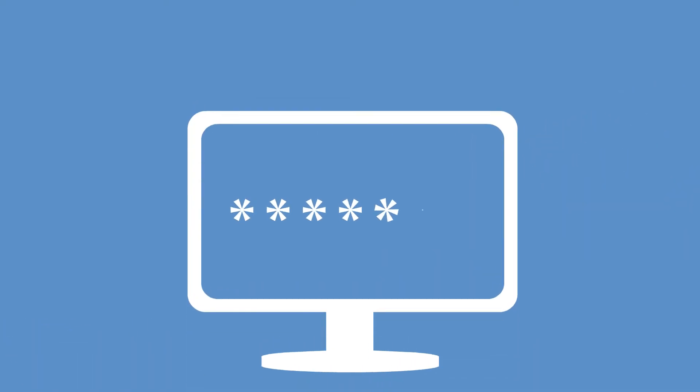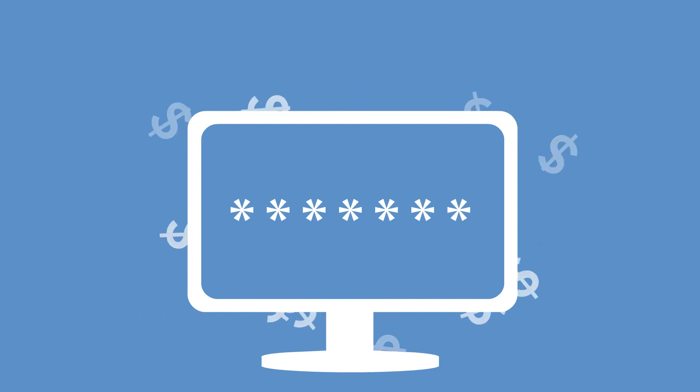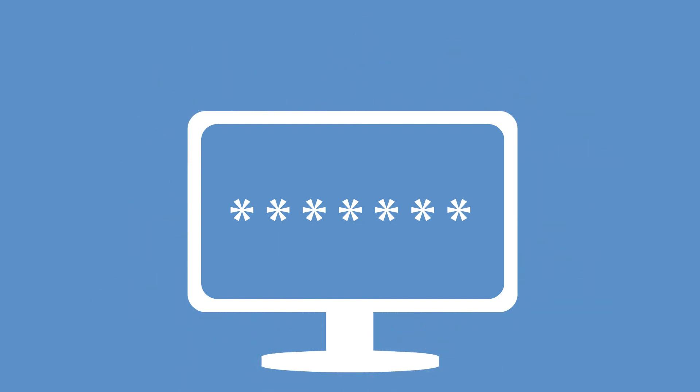Don't leave a paper trail. Never write passwords down, either on a piece of paper or in a document on your computer. If an attacker found your password, they could log in as you and do some serious financial or reputational damage without you ever knowing.